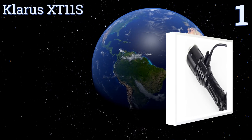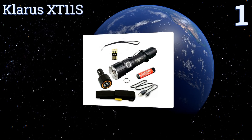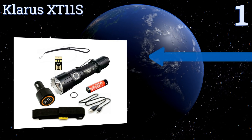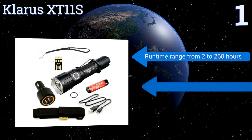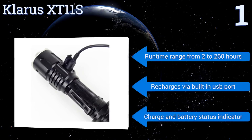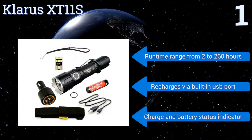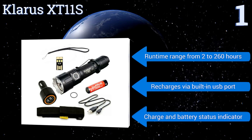Taking the top spot on our list, the Klarus XT11S has an impressive true brightness of 1100 lumens, which not many other handheld torches can match. Surprisingly, it weighs a mere seven ounces when loaded with batteries and has five different output settings. It offers a run time range from two to 260 hours and recharges via a built-in USB port. It's equipped with a charge and battery status indicator.